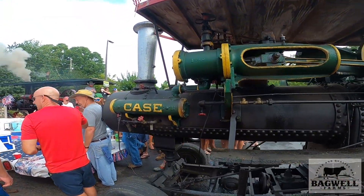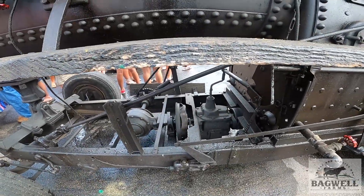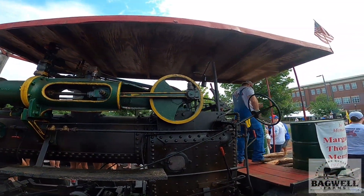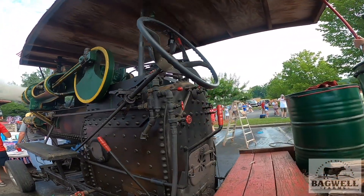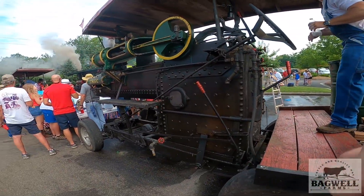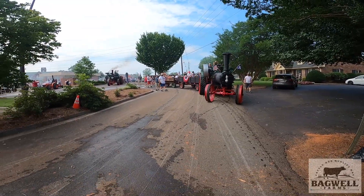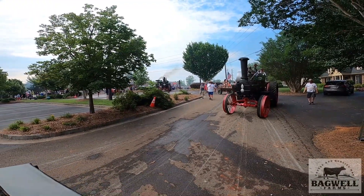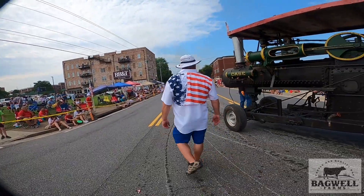It was a stationary one that originally powered something - like a sawmill or something - by the belt. His grandpa mounted this thing on a truck frame and made it to where you could drive it, which is pretty cool the way he did it. He took a rear end and made it run off the pulley, then had a clutch and transmission in it, and put a regular rear end in the back to drive it off of. He can change gears and everything in it.